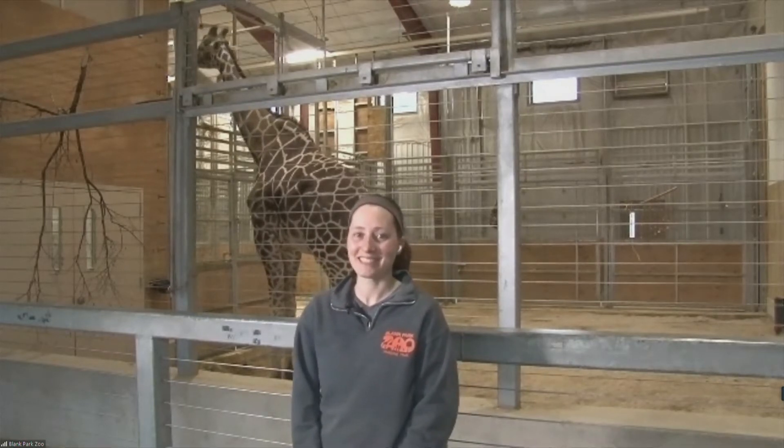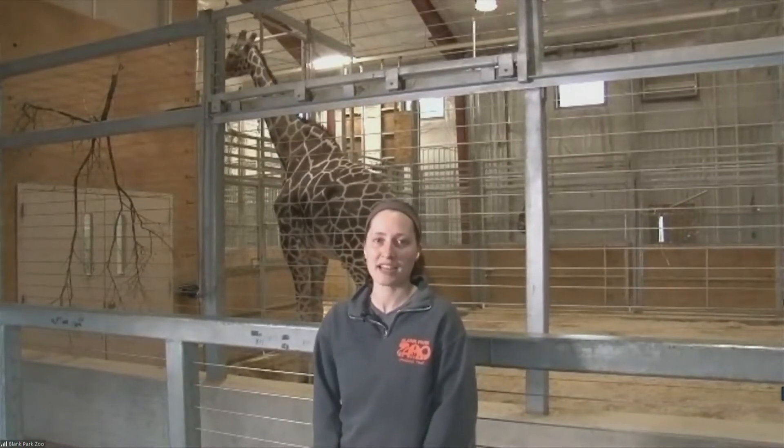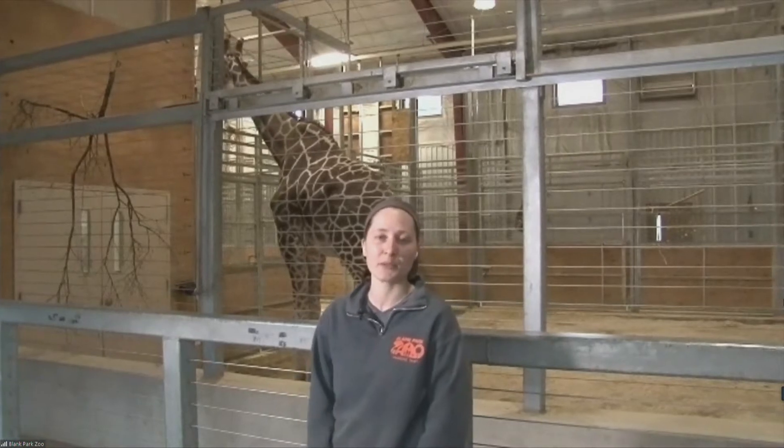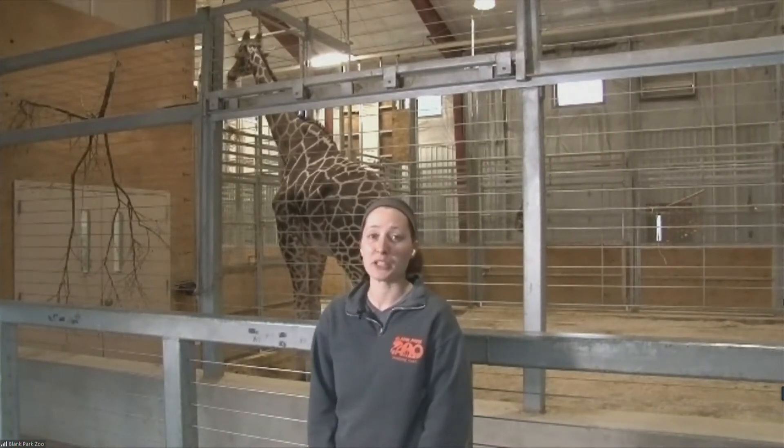Tell us a little bit more about Jacoby and how long he's been at the zoo. Jacoby's been here for several years. He is just over 16 feet tall, about 1,800 pounds, so he's a big boy. I didn't realize they were that heavy! He's inside today to stay dry from the rain, and we alternate our male and females inside because there's not quite enough space for them to interact inside. So today we have Jacoby, and other days of the week we have Zola, Sky, and Raza viewable in our sand stall.